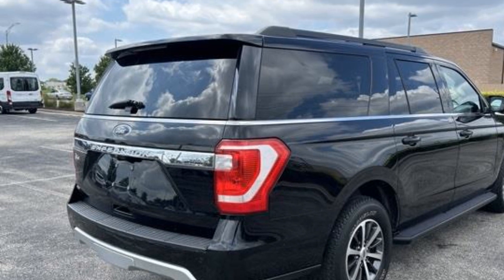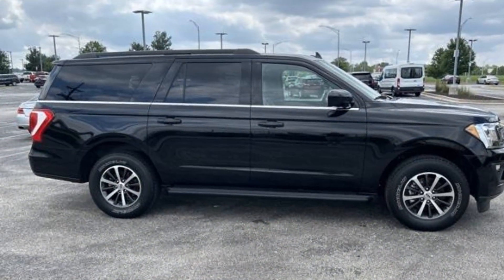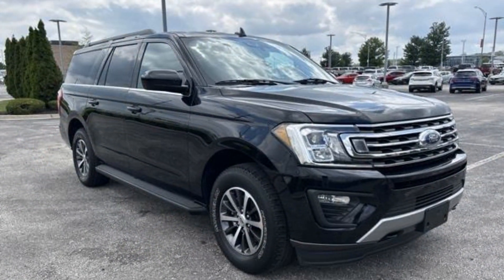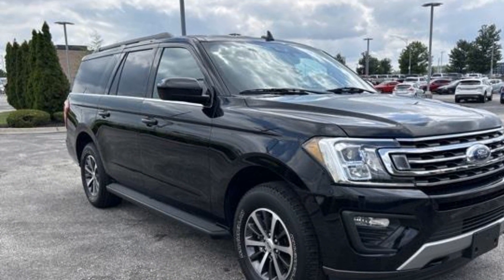Aluminum wheels, leather wrapped steering wheel, passenger side airbag sensor, adjustable steering wheel, traction control, universal garage door opener, power side view mirrors, and variable speed intermittent wipers.